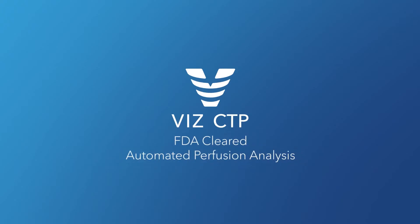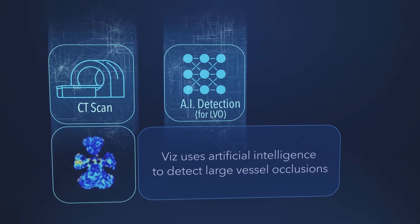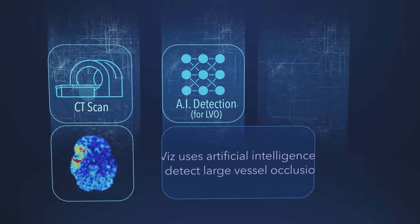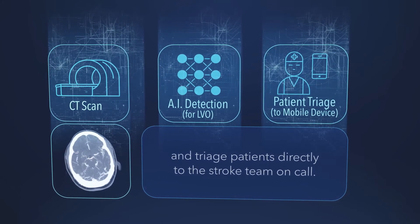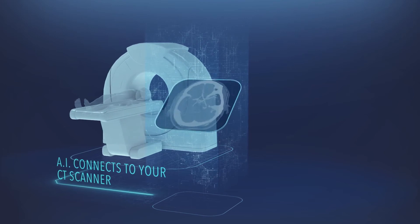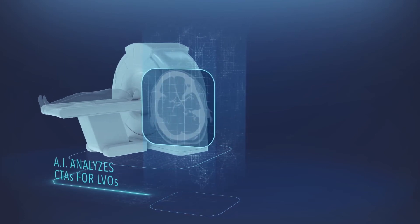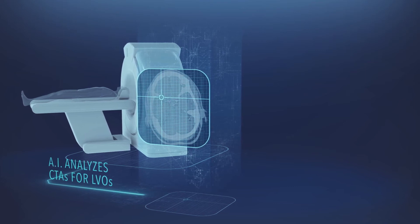Viz CTP, FDA cleared automated perfusion analysis. Viz uses artificial intelligence to detect large vessel occlusions and triage patients directly to the stroke team on call. Our artificial intelligence seamlessly integrates with your CT scanner and continuously analyzes CT angiograms for large vessel occlusion strokes, 24-7.